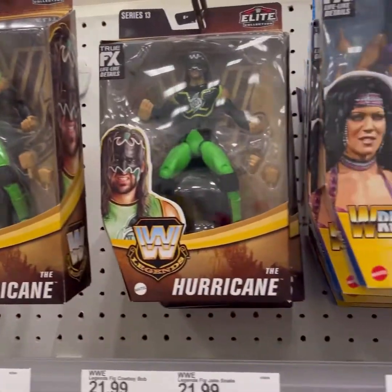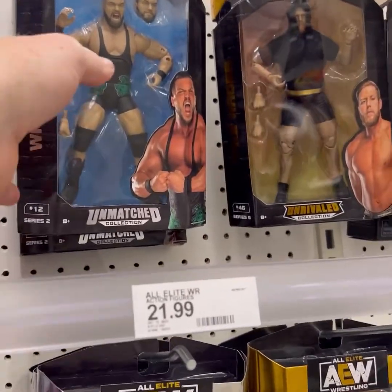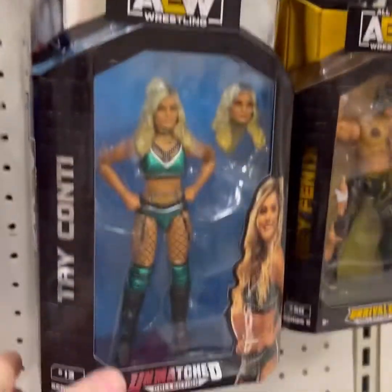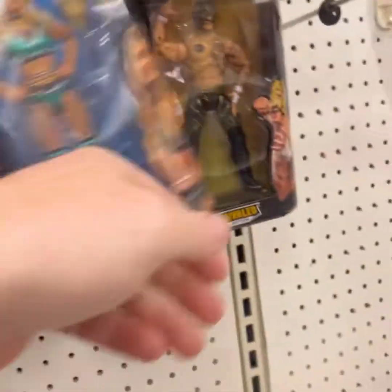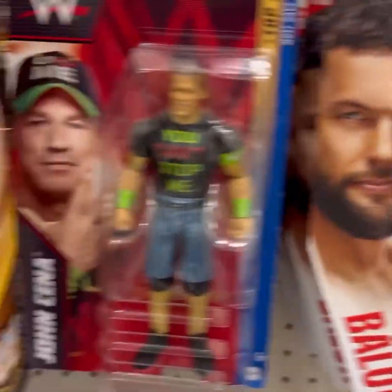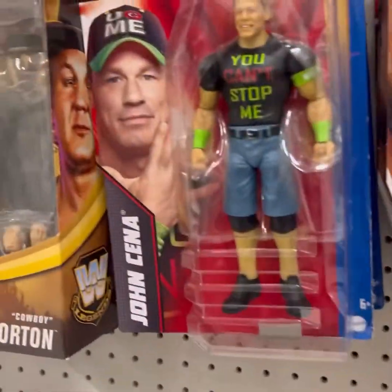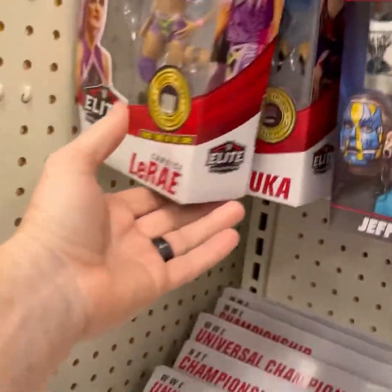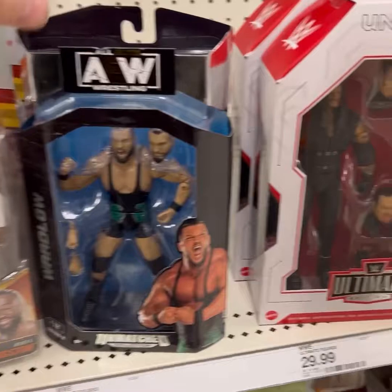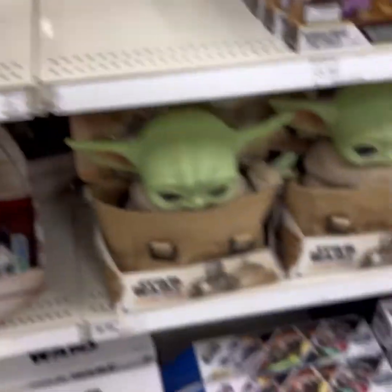Checking out some more WWE. We got the Hurricane from the new Legends wave, Wardlow — I haven't seen that one out and about. Ty Conte, Santana, Ortiz. We've got some older Rey Fenix, some basics, Cowboy Bob, Jeff Hardy, Roman Reigns. A lot of older series still on the shelves. Looks like I'm going to be picking up this Wardlow.